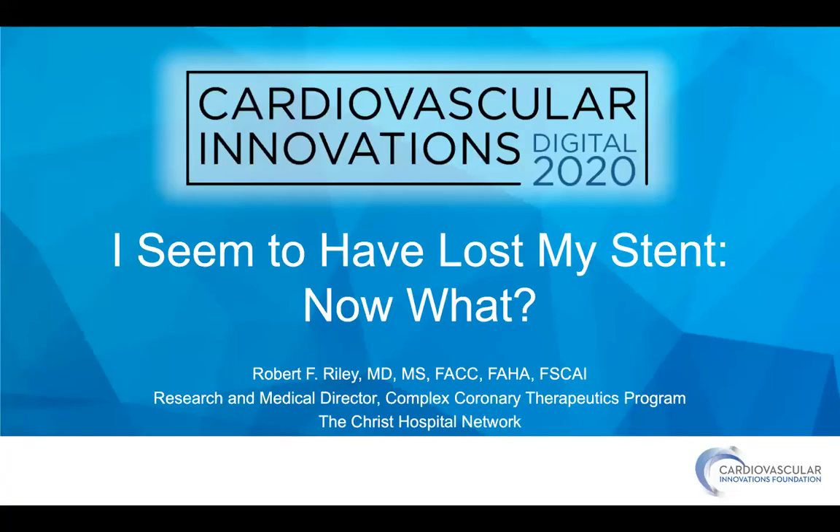Hello everybody. My name is Robert Ryland. I'm an interventional cardiologist at the Crest Hospital in Cincinnati, and I've been asked to go over what to do if you lose your stent.